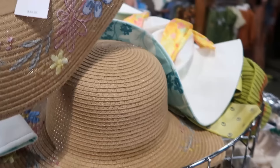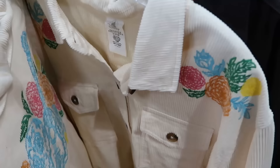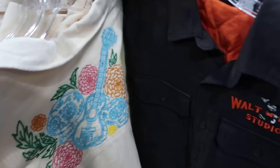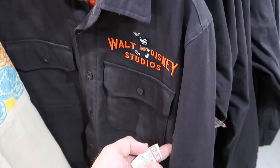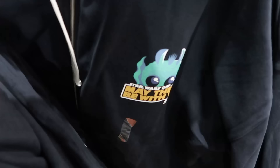An Epcot International Flower and Garden Festival hat embroidered with flowers all over is $19.99, marked down from $35. On the other side of the rack there's a corduroy material button-down with two huge pockets and embroidered flowers for $40, marked down from $65 — featuring an embroidered guitar and skulls from Coco. There's also a Walt Disney Studios quilted jacket with embroidered Mickey for $40, marked down from $65 — items that were literally just in the parks.